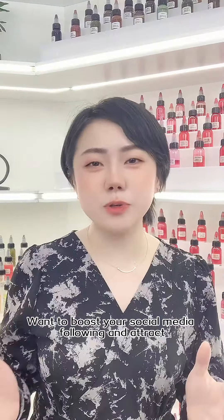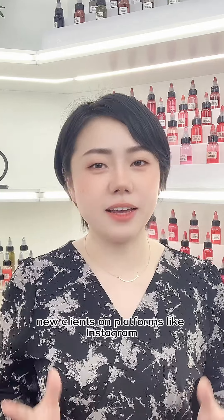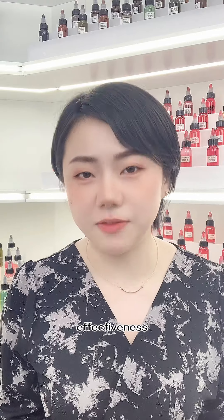Hi there, it's Gaby. Want to boost your social media following and attract new clients on platforms like Instagram or TikTok? Here are 5 video ideas guaranteed to surprise you with their effectiveness.